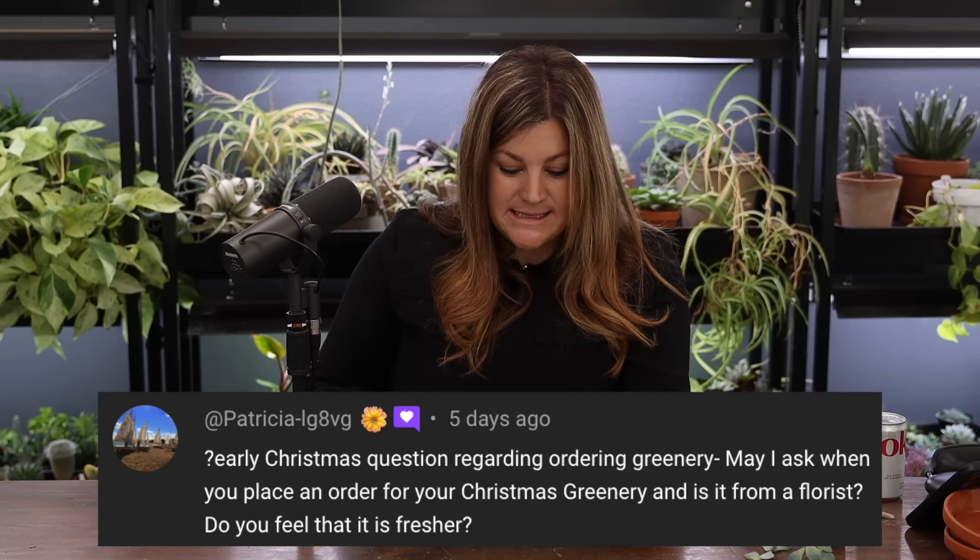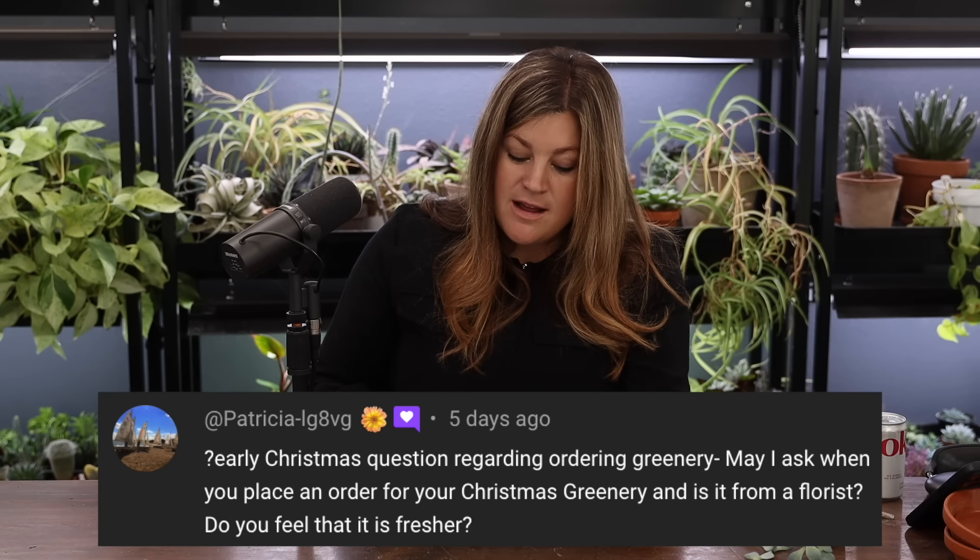Patricia asked about ordering fresh Christmas greenery. I order through my parents' garden center because they do a garland and wreath making seminar and carry fresh cut greens. You can also order from a local florist. The earlier you get your order in, the better — they come in absolutely gorgeous. Store-bought cypress garlands from Home Depot are convenient but not quite as fresh. Making garlands by hand takes forever, especially for something far from eye level where you just need the effect.